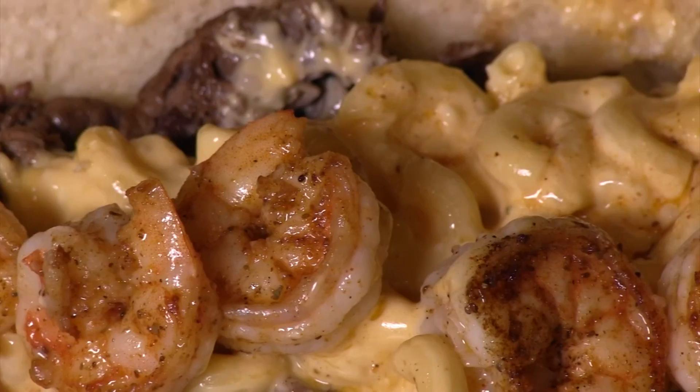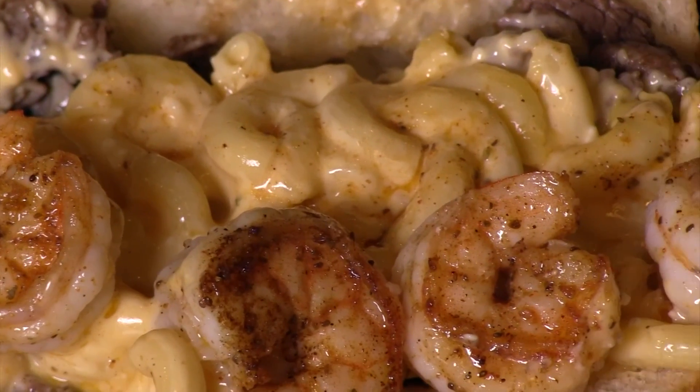What are you working on, man? It's the surf and turf cheesesteak. In the world of cheesesteaks, where does this one rank? Dude, it's at the top. It's cheesy, it's creamy, and they've got the Old Bay seasoning on the shrimp. It's amazing.